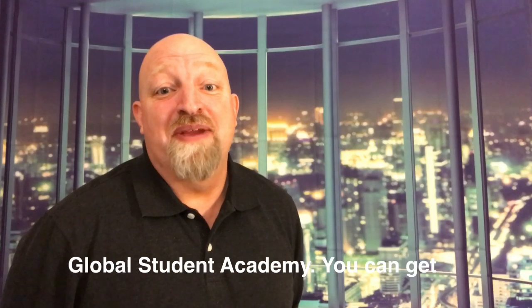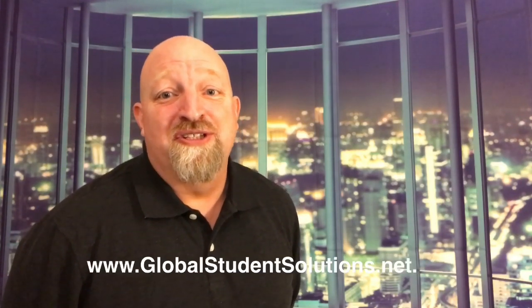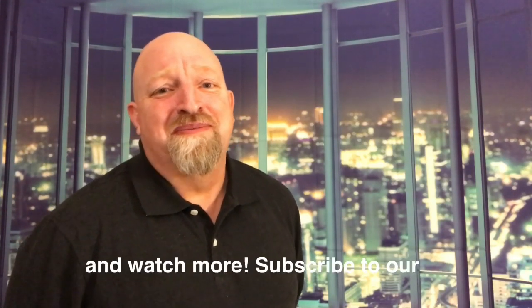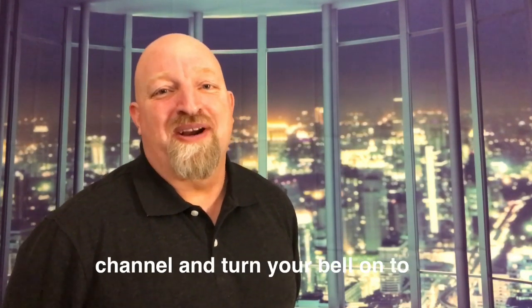You can get more information about that and more at our website, globalstudentsolutions.net. Please like and share this video and watch more. Subscribe to our channel and turn your bell on to get notified when we post more content.